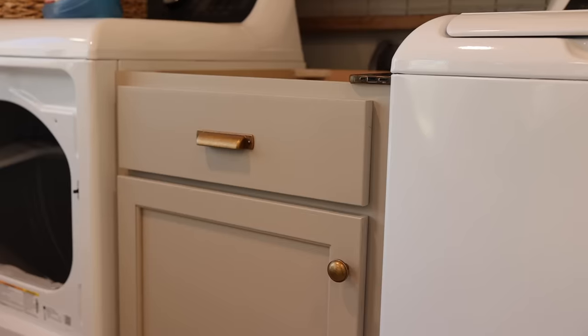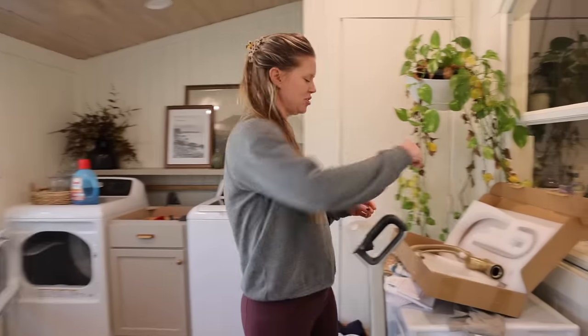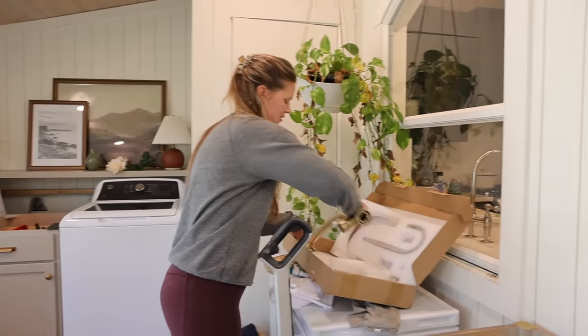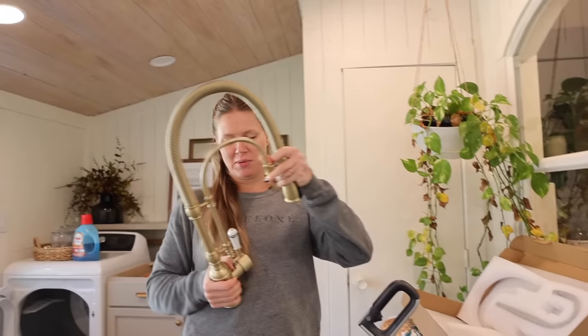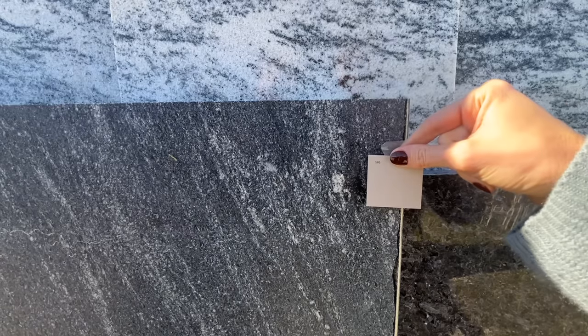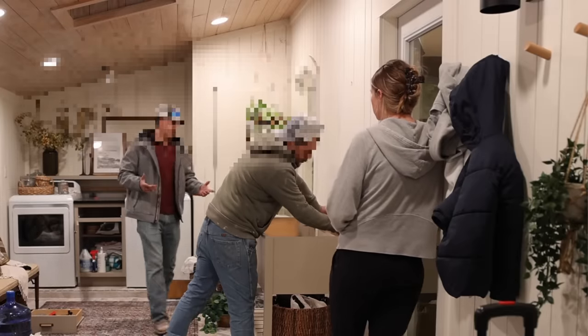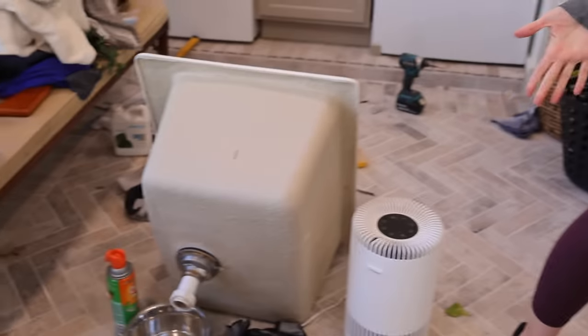The new hardware was looking beautiful, but Andrea wasn't done pulling out new shiny things. The countertop sample just came in the mail — they came today to measure, and we figured out that our old sink is not going to work as an undermount sink. So we're doing black countertops.